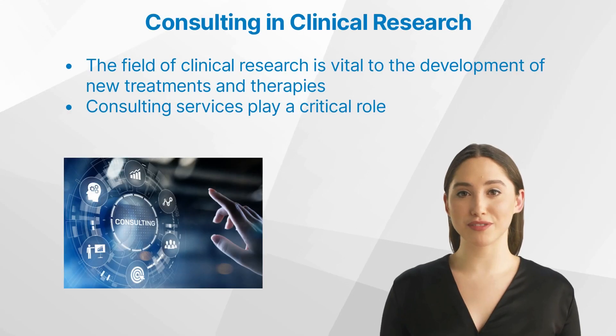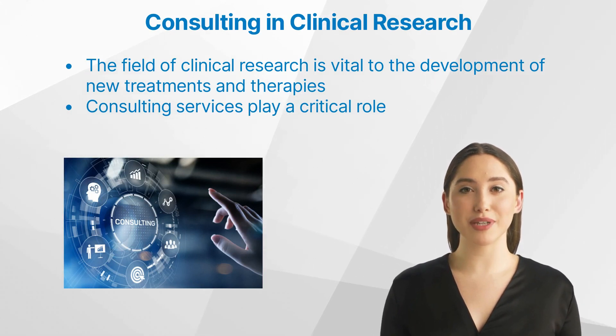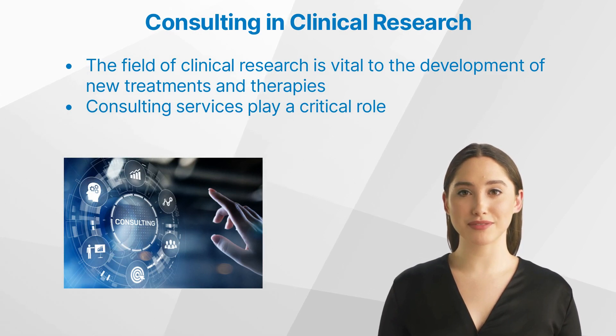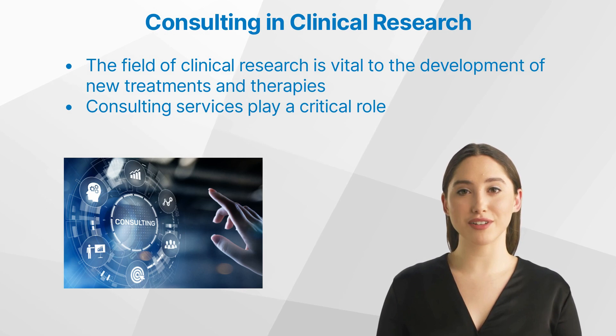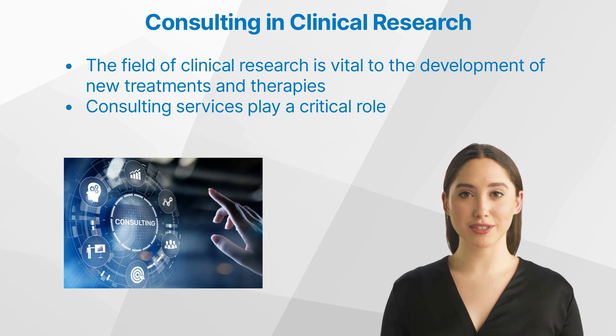The field of clinical research is vital to the development of new treatments and therapies. It involves the study of health conditions in people, which aids in understanding how diseases progress and what interventions are most effective. Given the complexity and rigorous regulatory standards of this field, consulting services play a critical role.